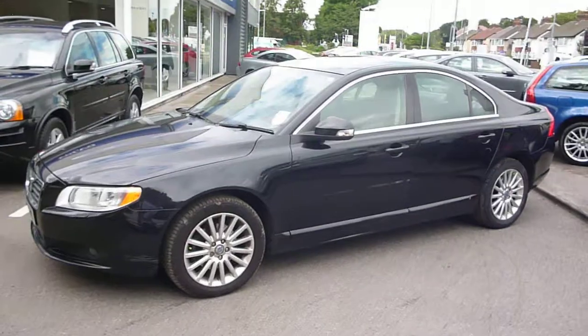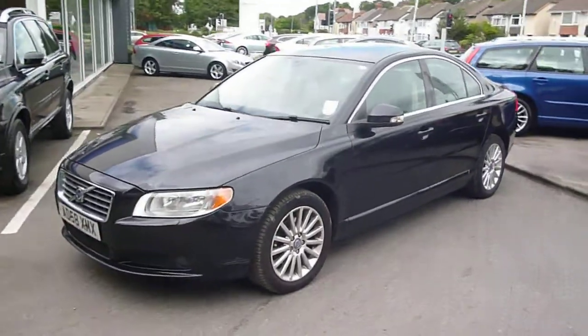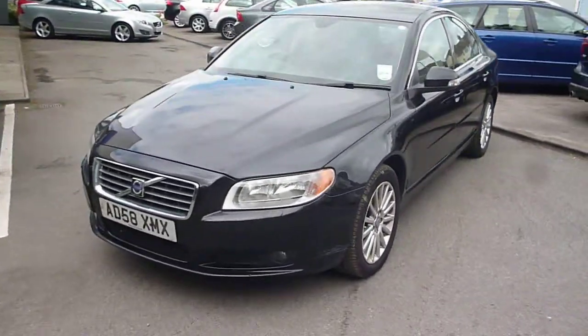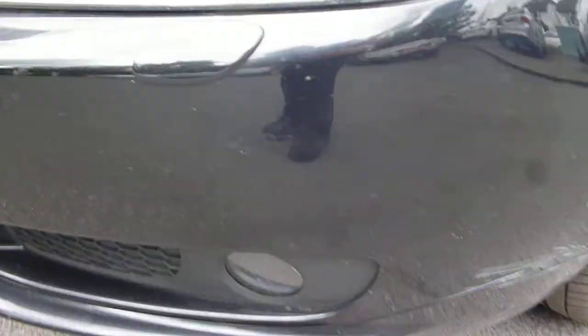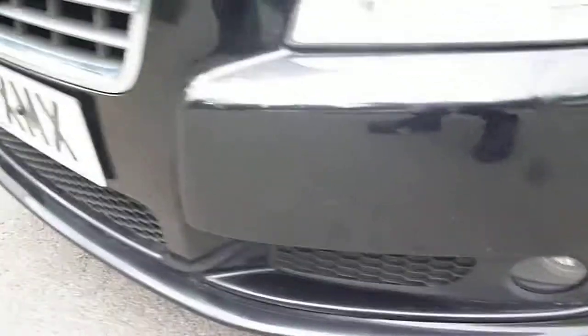A few minor things to point out as we go round, but nothing major to be found on the vehicle. Just some minor bonnet stone chips and a small scratch just here. Similarly to the bumper, just minor stone chips.